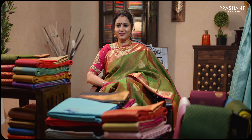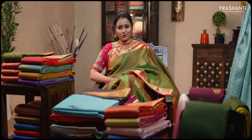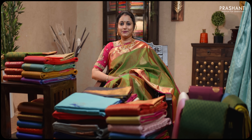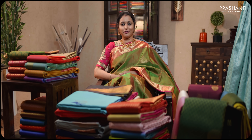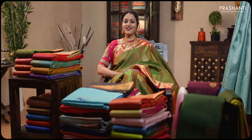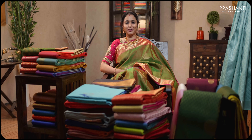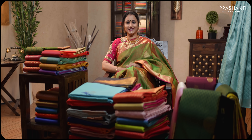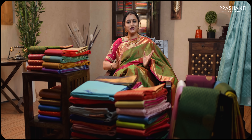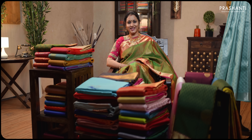Elegance, graceful, attractive, pleasing. These are the little meaning to the word Nalina. Honestly speaking, these words are just not enough to express the beauty of these classic Kanjiwarams. If you're an ardent Kanjiwaram saree lover, these sarees are must-have in your wardrobe. I'm super excited to sit in front of these gorgeous silk sarees and I'm sure any saree lover will be able to connect to this feeling.